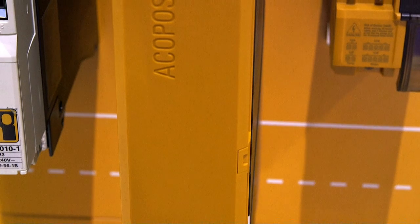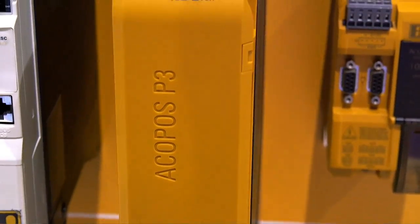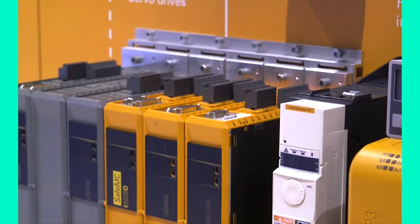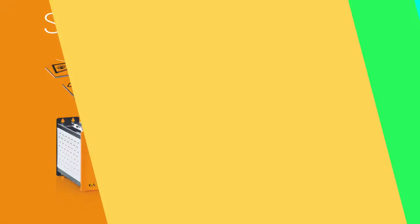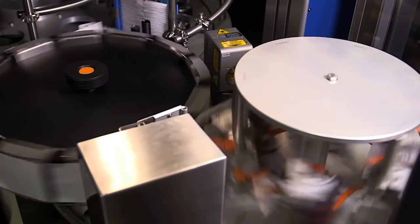Plus, we've got the innovations you've come to expect from B&R, like compact servo drives that can run three servo motors with just three cables. Safe motion, that means you don't need to stop your packaging line — you can run it in safe mode. And extraordinary scalability using the same development and runtime environments from your simplest stretch wrapper to your 70,000 bottles an hour production line.